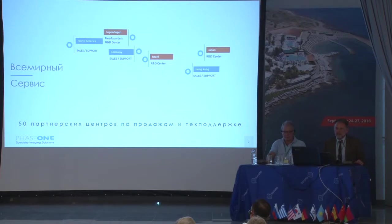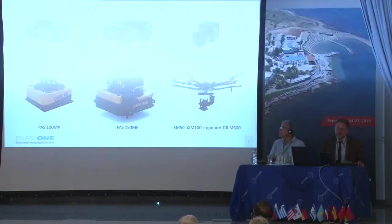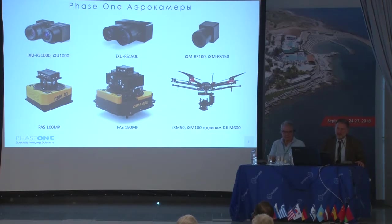This slide shows the distribution of Phase One across the world — 50 partner centers. It used to operate with integrators for sales and technical support worldwide, meaning it sold OEM products and the integrators would integrate and sell them further on. Since last year, they started making ready-made products that you can immediately mount on a UAS or an aircraft and it starts taking pictures.